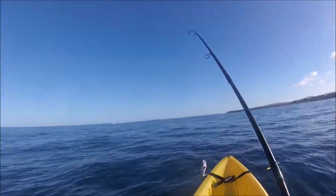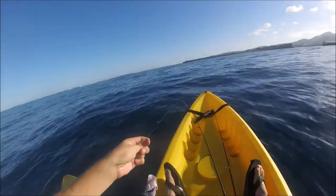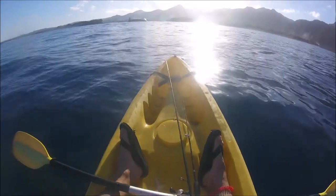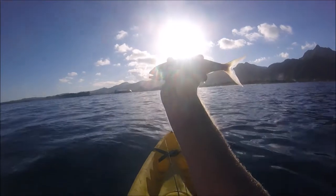It's a snapper! This is a green job fish. It's a green job fish — little guy, but definitely something I've always wanted to catch.